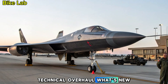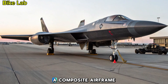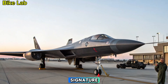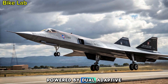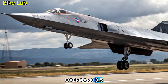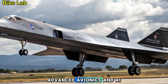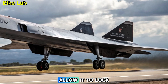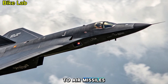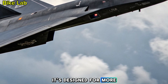Technical overhaul — what's new? The 2025 YF-12 features a composite airframe with radar-absorbent materials, dramatically reducing its radar signature. Powered by dual adaptive cycle engines developed by GE, it can cruise at over Mach 3.5 while adjusting for fuel efficiency and thrust as needed. Advanced avionics and AI-assisted targeting allow it to lock on to threats faster than ever before. With next-gen air-to-air missiles and directed-energy weapons rumored to be on board, it's designed for more than just speed.